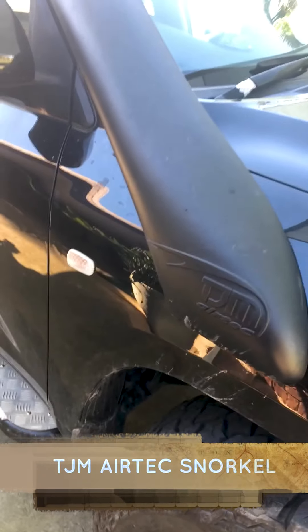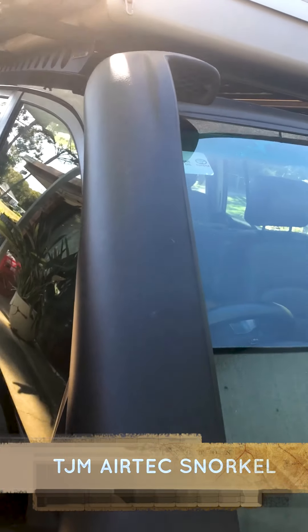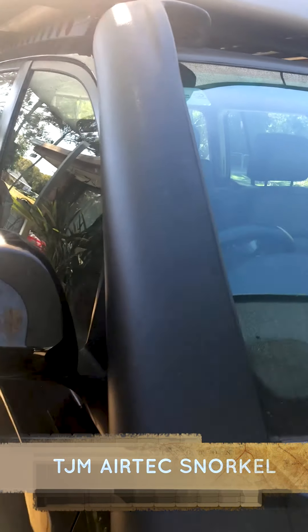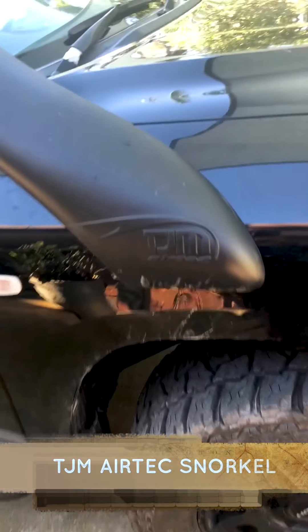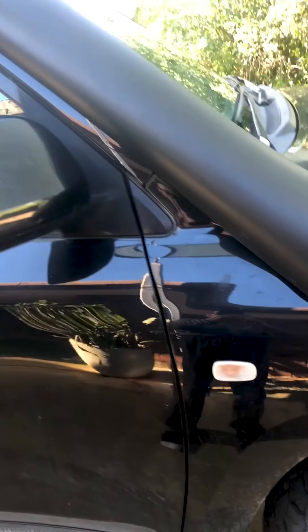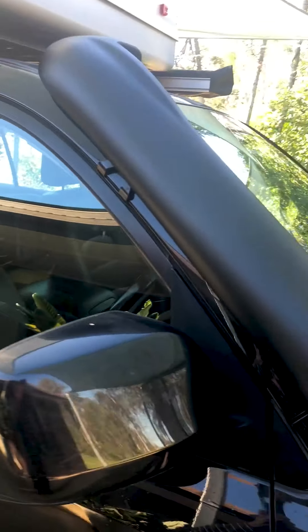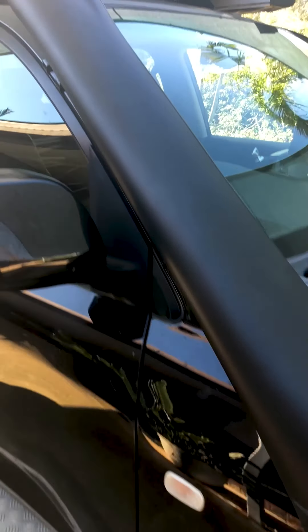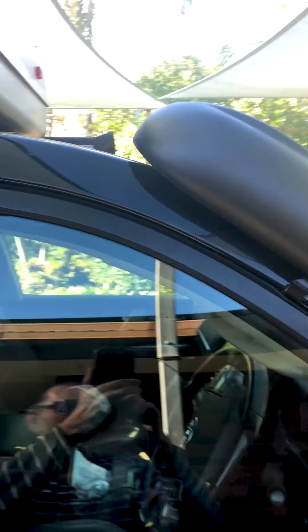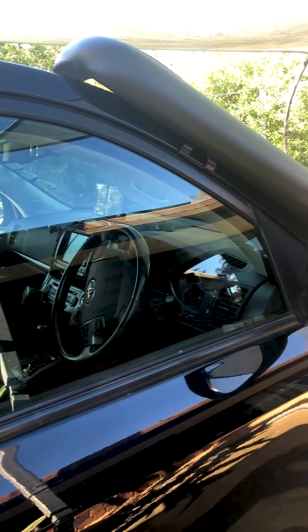An important part is the snorkel as you can see, which basically gives us the ability to drive through rivers and deep water — it keeps the water away from the engine's air filter, and that's a big important safety feature. It will allow us to cross really deep water, up to the window level if needed, for any water crossing.